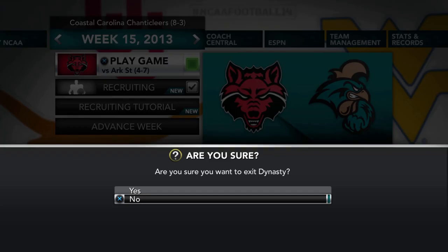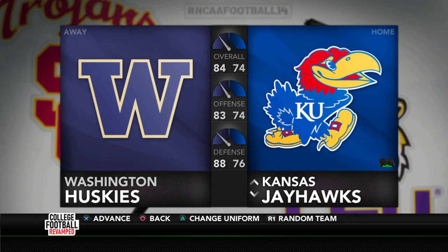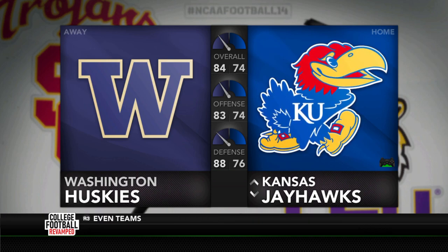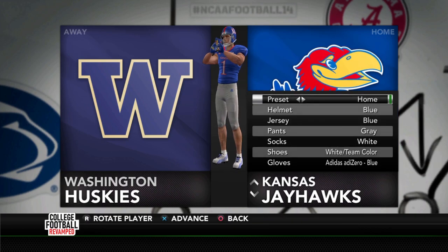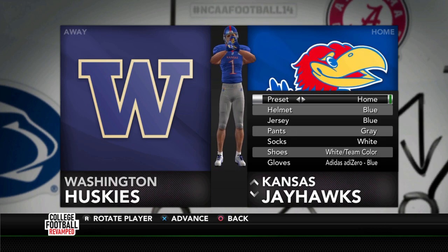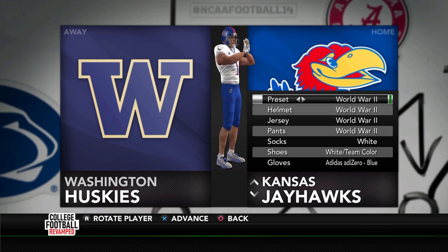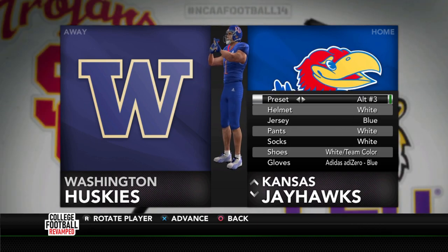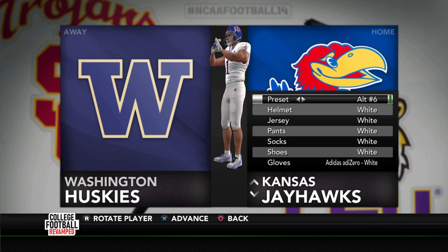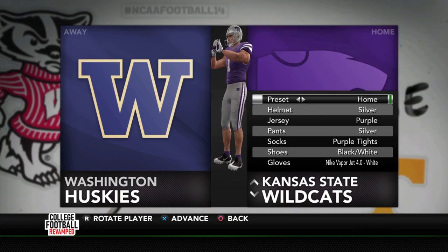So let's take a look at the things that were added. The first half of the Big 12 has been finished — Kansas, Kansas State, Oklahoma State, TCU, and West Virginia. We can go ahead and scroll through the presets on all these. The gloves, the custom stuff, the World War II unis — there are just so many alternates available for a lot of these teams, which is very cool. That's Kansas. Now let's take a look at Kansas State.